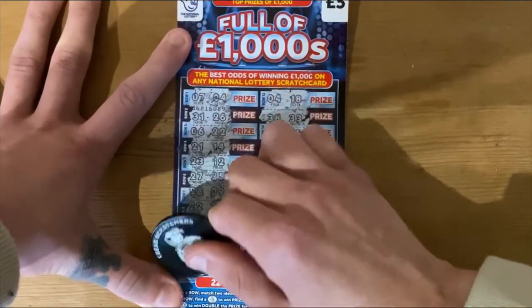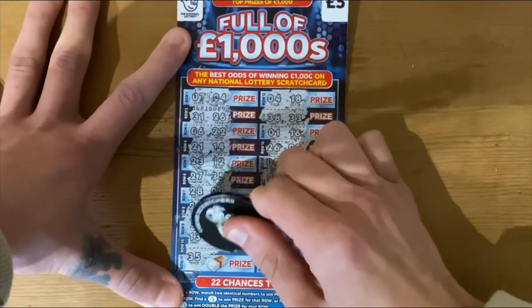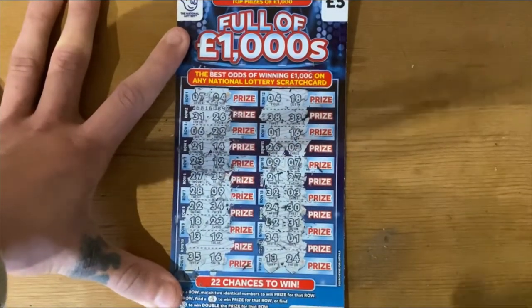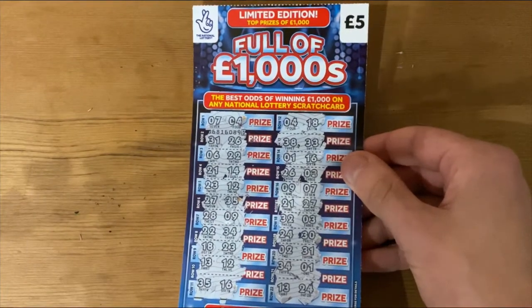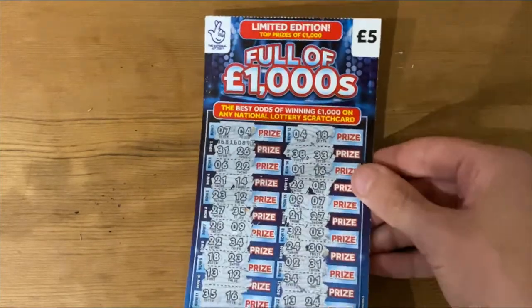Last chance now for the symbol, guys. One more chance — are we going to hit another symbol? No, it's a number. 16. So, six tickets done of this particular ticket and four winners. To me, that's pretty good going and I'm liking this ticket a lot.